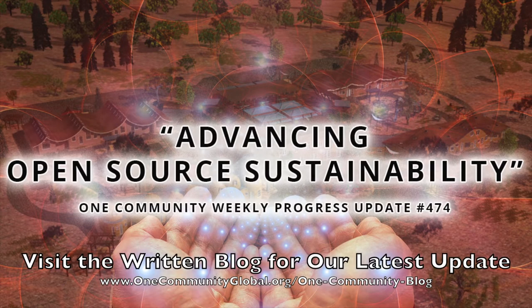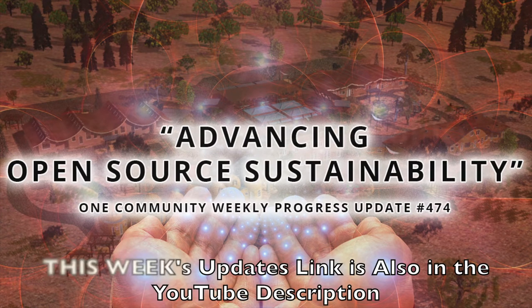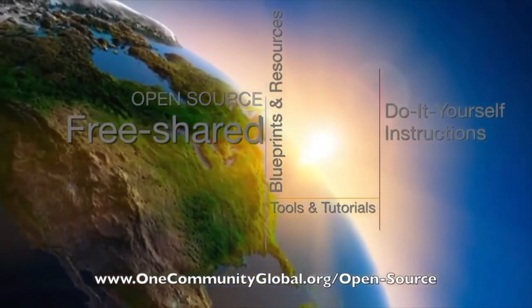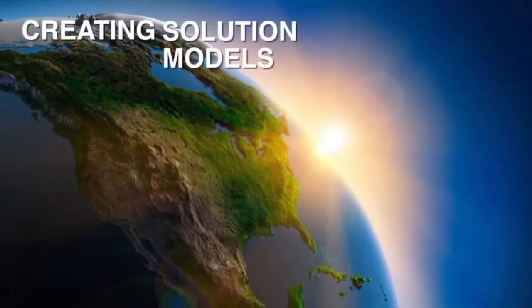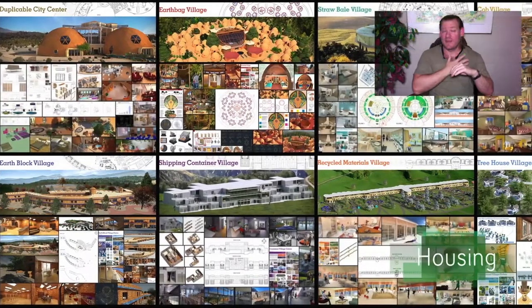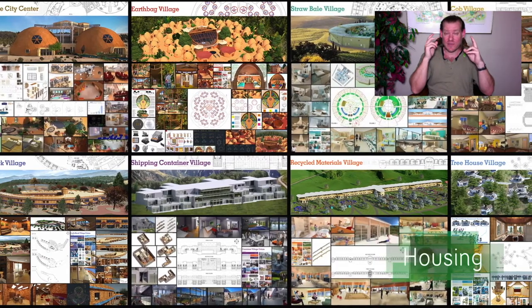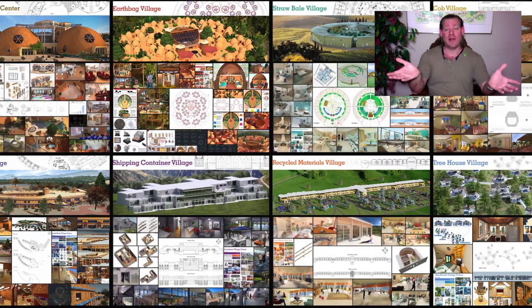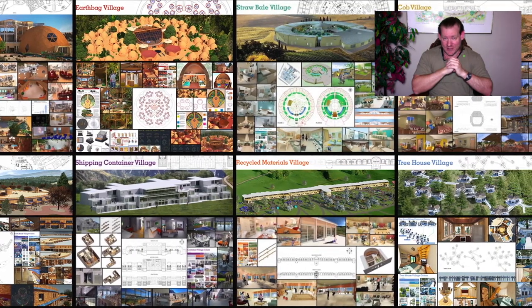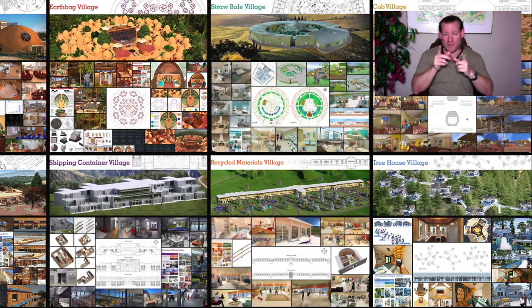Advancing open source sustainability. One Community Weekly Progress Update, number 474. One Community is a 501c3 nonprofit organization. We are creating open source and free shared blueprints and resources, tools and tutorials, and do-it-yourself instructions for highest good living. My name is Jay Sable and I'm the Executive Director of the One Community 501c3 nonprofit organization. This is our April 24th, 2022 edition of our weekly progress update, and today's topic is advancing open source sustainability.